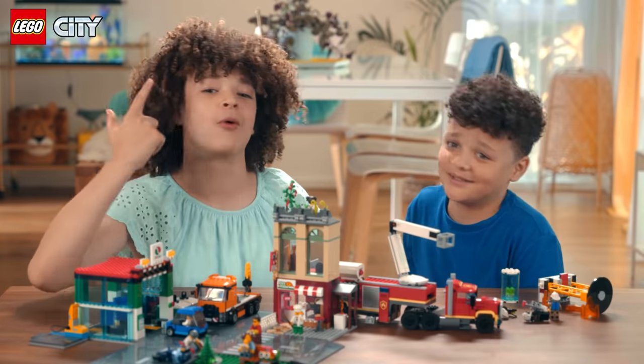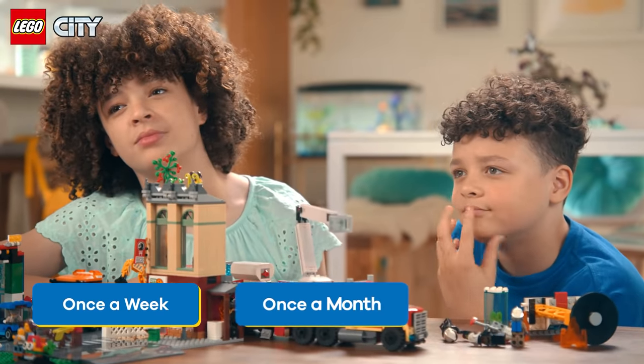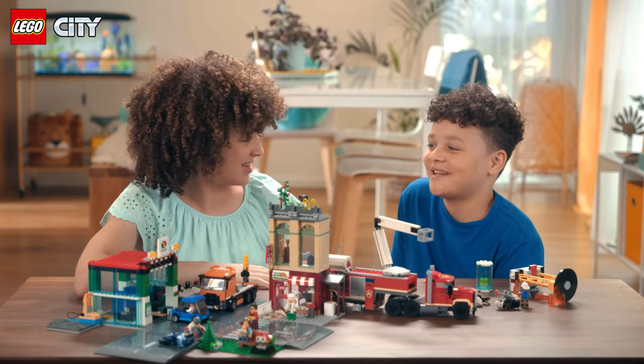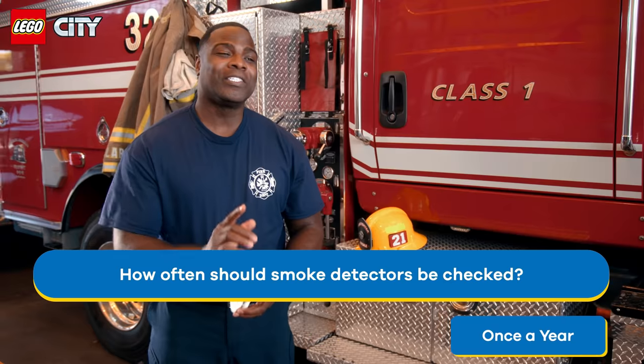Who knows what this is? Oh, that's a smoke detector. Right! How often should you check that the smoke detectors in your home are in good working order? Once a week, once a month, or once a year? I want to say a month. That's correct! Smoke detectors in your home should be checked once a month, and batteries replaced twice a year.